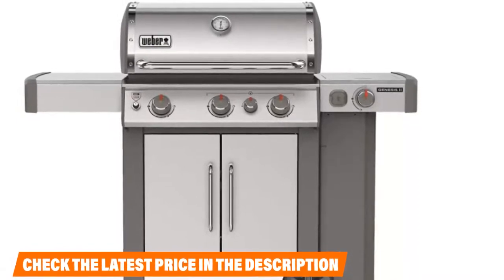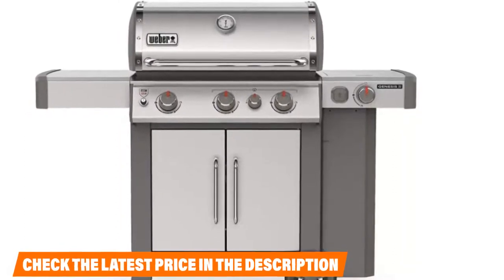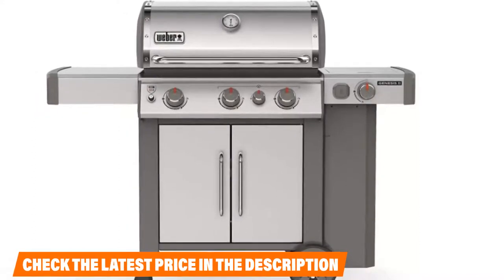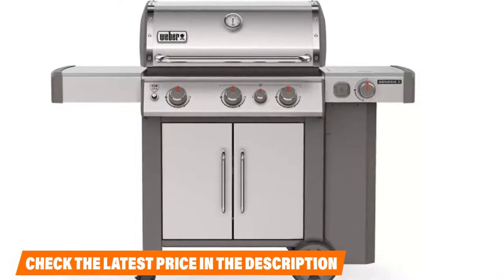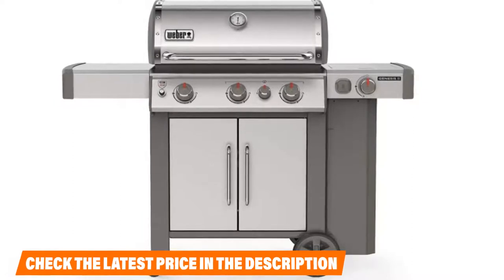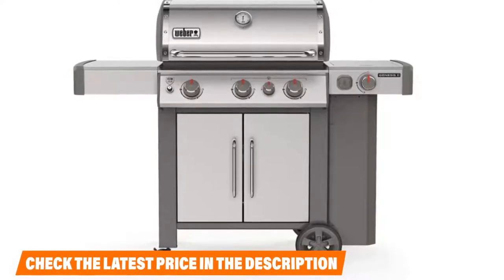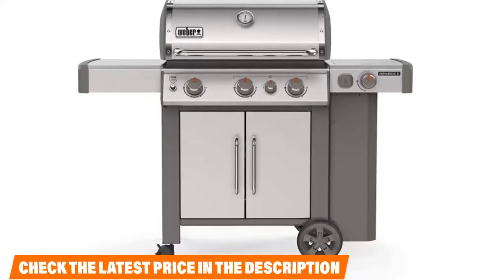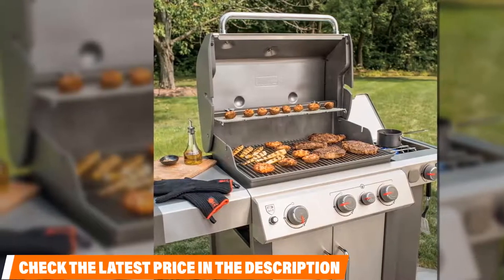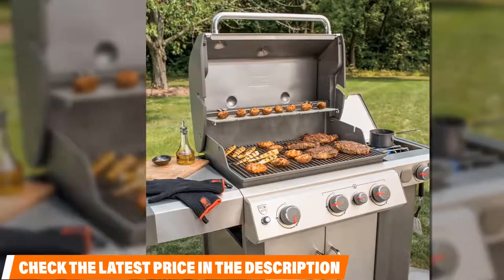Weber has also recently revamped their grease management system for the GS4 lineup. Grease management matters because improper handling can cause flare-ups, which will scorch your meat and provide uneven temps across your cooking surface. The new system funnels drippings that don't get vaporized into a disposable drip tray in a catch pan. To clean, you literally just pull out the pan, remove the tray, pop a new one in, and done — easy to access and disposal couldn't be more hassle-free.